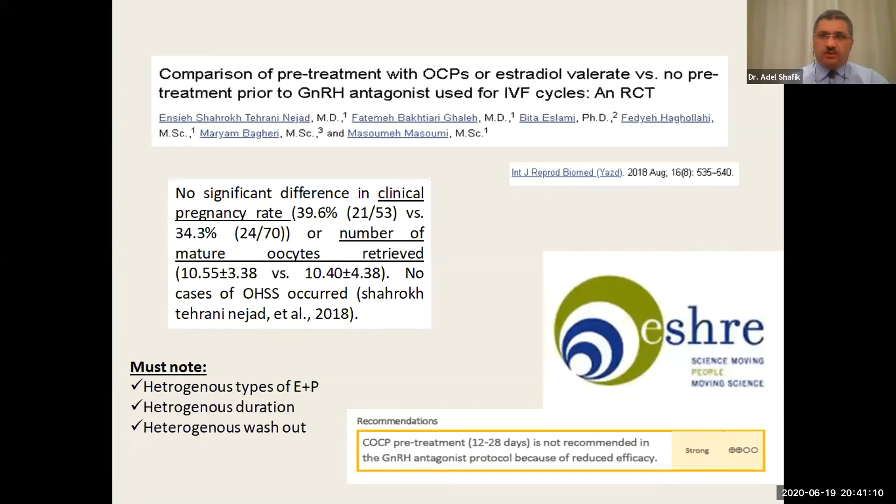We must note certain caveats: all the studies used heterogeneous types of estrogen and progesterone, they were not using the same formulations, and they used them for heterogeneous durations — some studies used OCPs for 12 days, others for 21 days, others for 28 days. There was also a heterogeneous wash-out period, meaning the time between stopping oral contraceptive pills and starting HMG stimulation. Some studies started stimulation one day after stopping, and some started five days after. A longer wash-out allows the FSH to rise but reintroduces follicular asynchrony; a very short wash-out may expose the endometrium to residual progesterone.